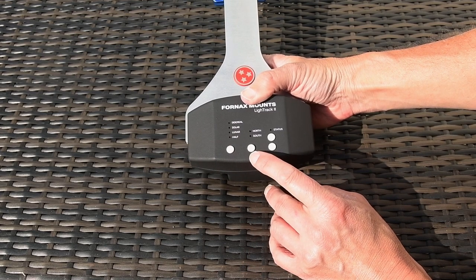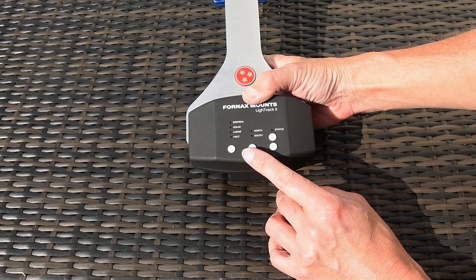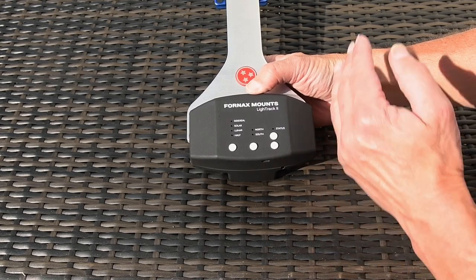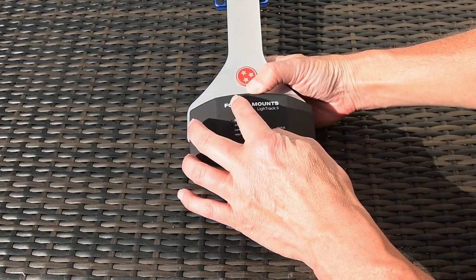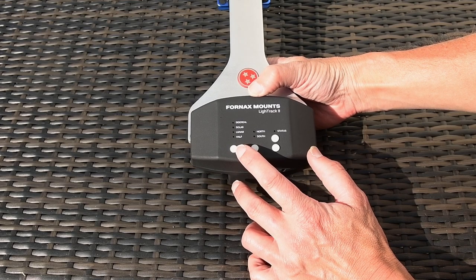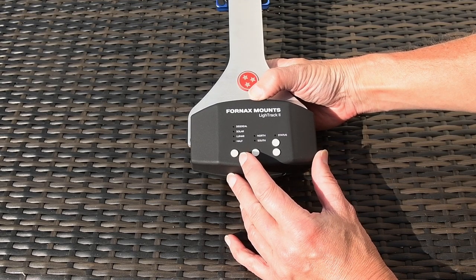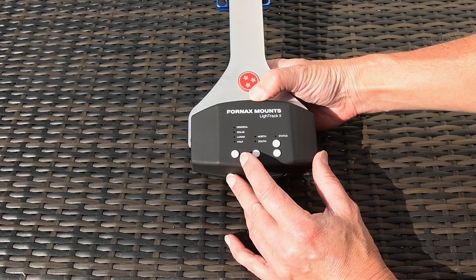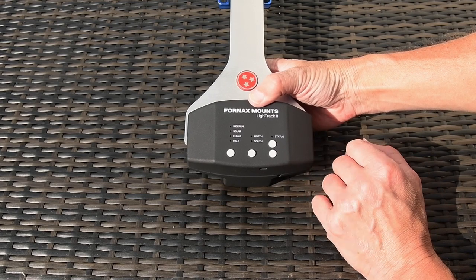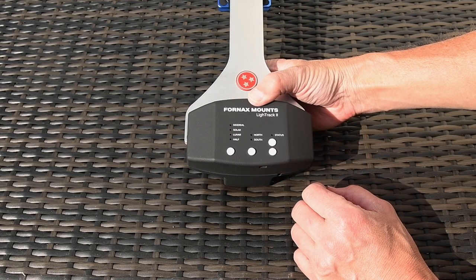This button in the middle switches the mount between the northern and southern hemisphere. Most of you will be in the northern hemisphere, so the arm swings out this way and tracks this way. In the southern hemisphere, you'd swing the arm the other way, because the stars go clockwise around the pole in the southern hemisphere, whereas in the northern hemisphere the stars go anti-clockwise around Polaris. These two buttons here move the arm either way so you can set the mount up manually.